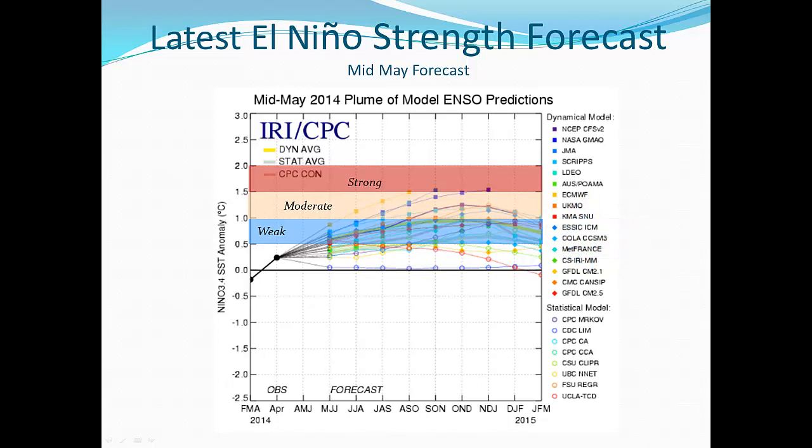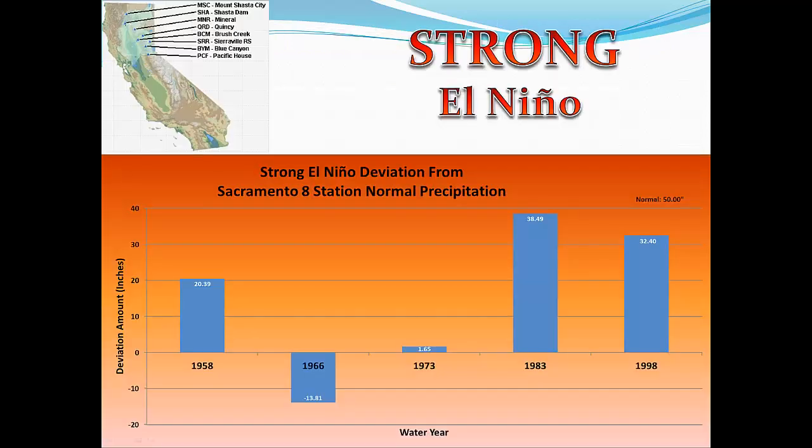Now we'll take a look at how the strength of El Niño can impact our region. This section will show a series of bar graph charts that indicate the strength of previous El Niño years, the annual precipitation amounts for those years, and how they departed from normal. These next three slides are for the Northern Sierra Sacramento Basin 8 Station Index. These eight long-term precipitation gauges are a good indicator of the condition of our water supply and snowpack for the Northern Sierra.